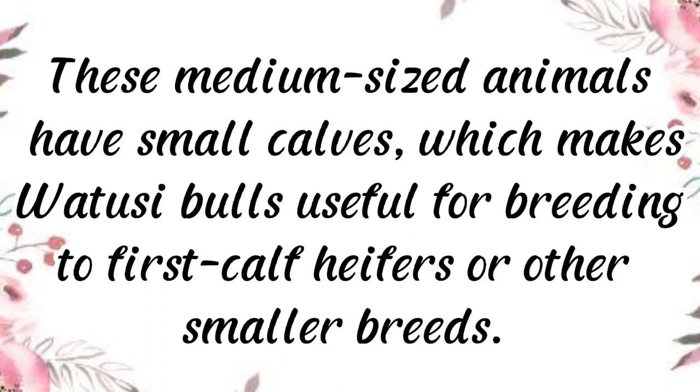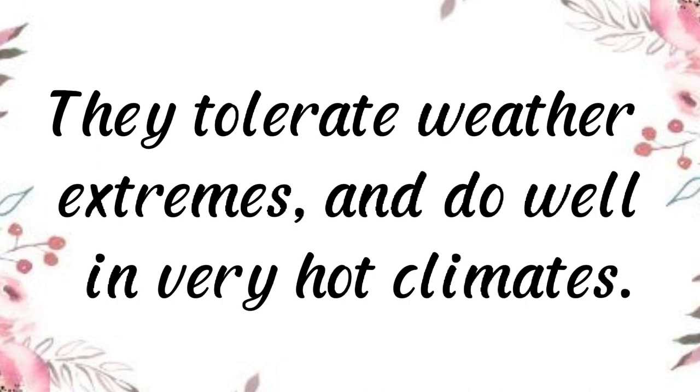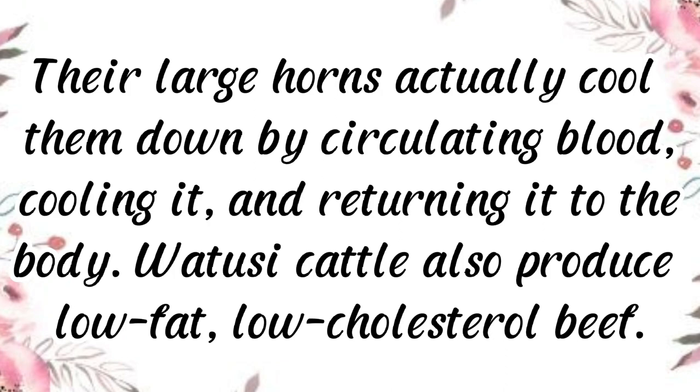Watusi are medium-sized animals with small calves, which makes Watusi bulls useful for breeding to first-calf heifers or other smaller breeds. They tolerate weather extremes and do well in very hot climates. Their large horns actually cool them down by circulating blood, cooling it, and returning it to the body. Watusi cattle also produce low-fat, low-cholesterol beef.